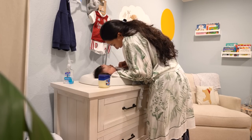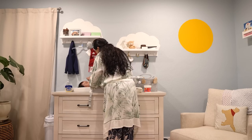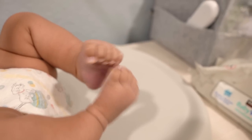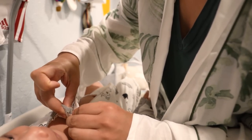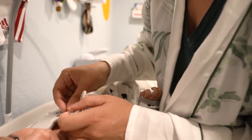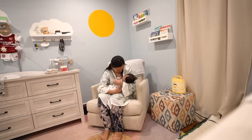He loves making cooing and gurgling sounds right now. It's amazing how these feet used to be kicking in my belly just a few months ago.